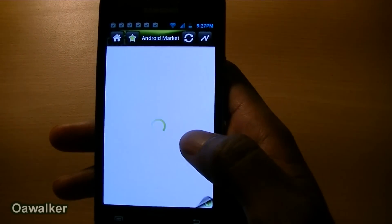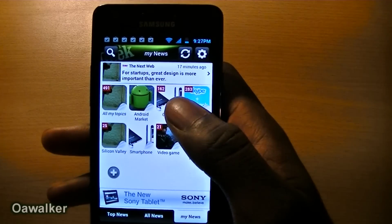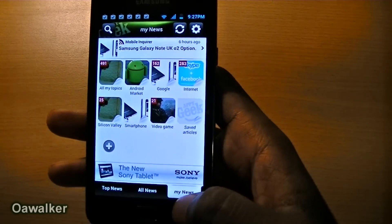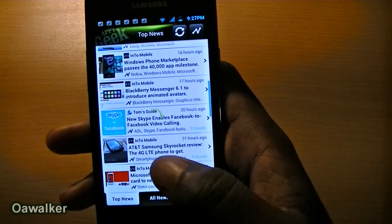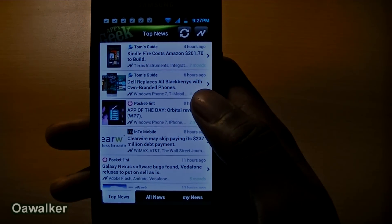Here we've got Android Markets, so this is everything to do with Android. Here you've got Google — this is everything to do with Google. It's just a really nice way to organise all your news. This is a really great app if you're just looking to organise your tech news, and you can pick this up free from the Android Marketplace.